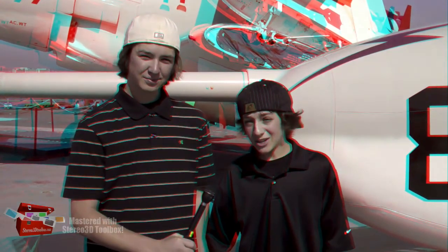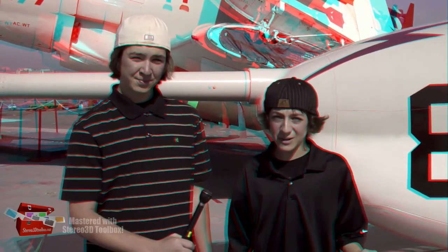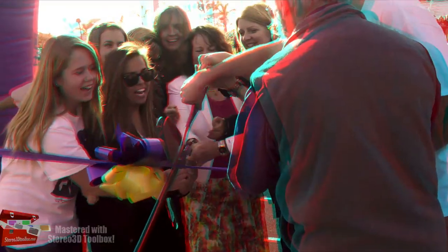Over the past two weeks, we've shot some 3D video all over Carlsbad. Let's take a look at a quick clip from Carlsbad High School football stadium's grand opening. Check this out. Ready, set, go. There we go. Let's give you a round of applause.